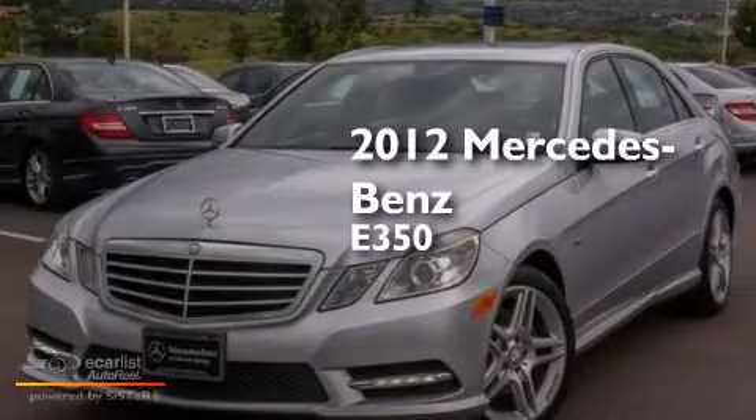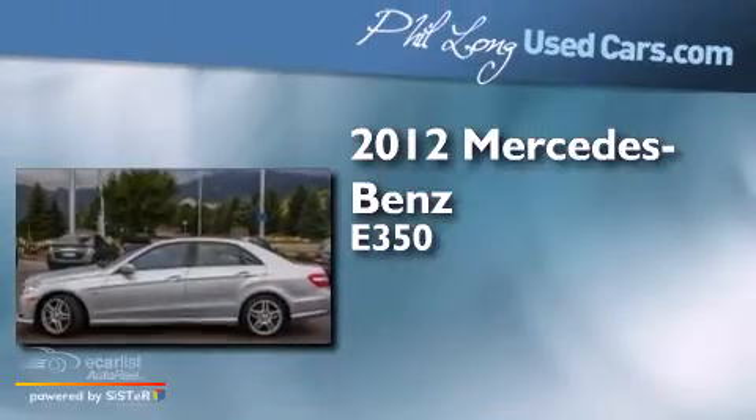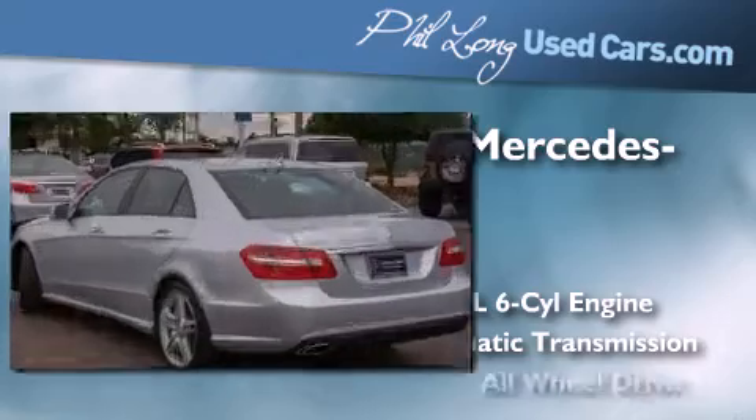This is a certified pre-owned 2012 Mercedes-Benz E350. It has a 3.5-liter six-cylinder engine, automatic transmission, and all-wheel drive.